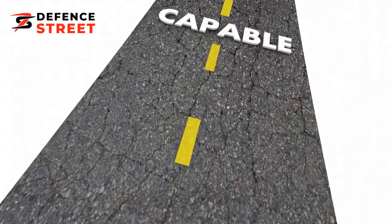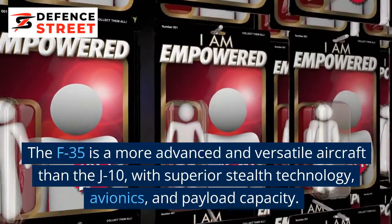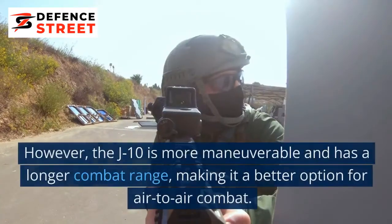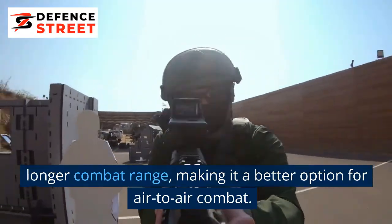Overall Capabilities: The F-35 is a more advanced and versatile aircraft than the J-10, with superior stealth technology, avionics, and payload capacity. However, the J-10 is more maneuverable and has a longer combat range, making it a better option for air-to-air combat.